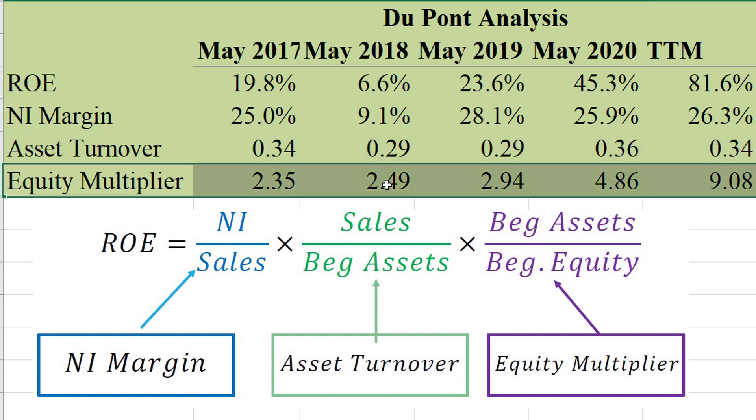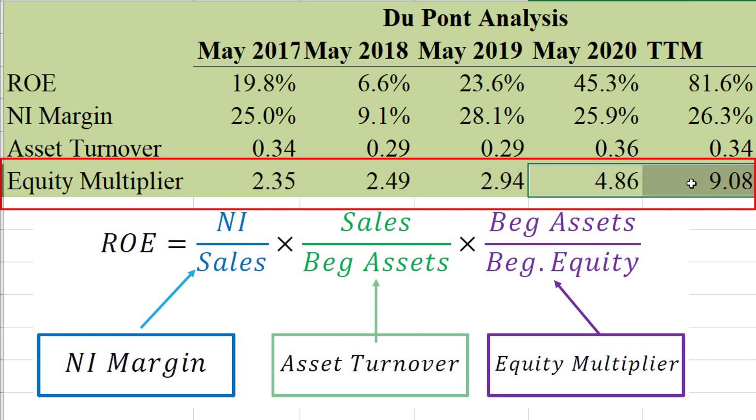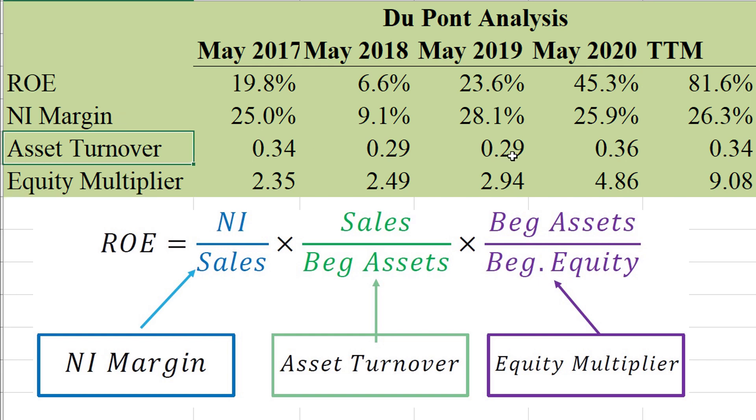The equity multiplier has gotten very high from 2020 to today — I'd be curious to see why that happened. But that means their ROE essentially doubles. So overall, I love the company's profitability: very good margins, a very high equity multiplier, but pretty poor asset turnover.